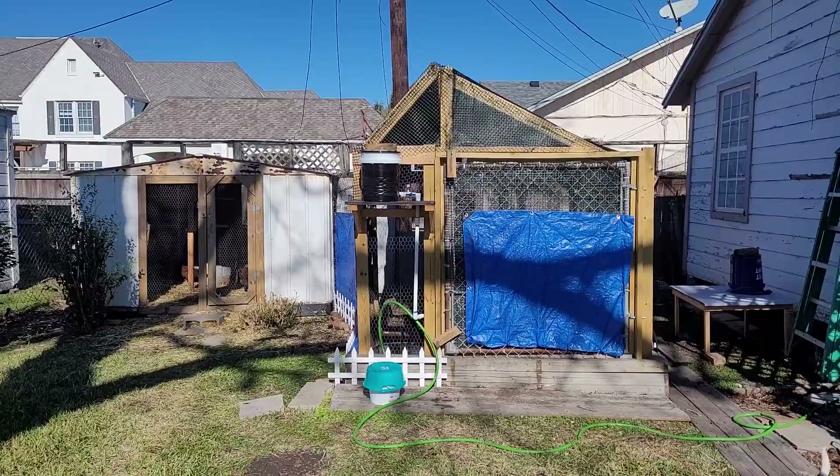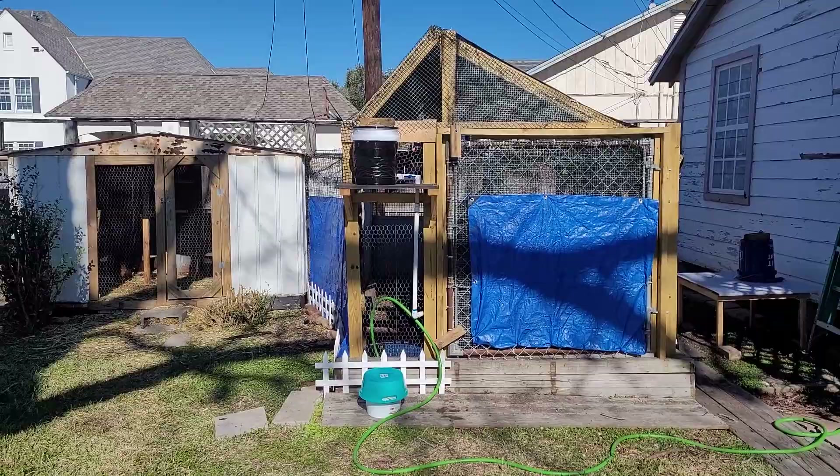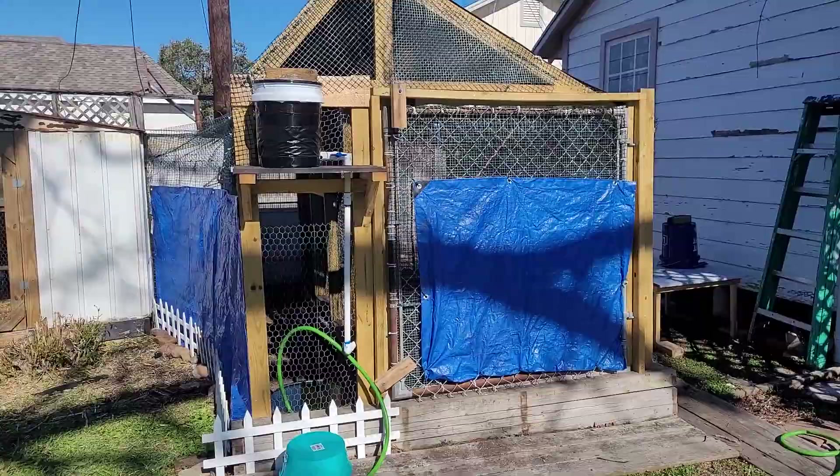I thought Bella and I would give you all a little quick tour of our backyard setup. I'm pretty satisfied with where it is, except maybe doing some painting if I can get around to that.